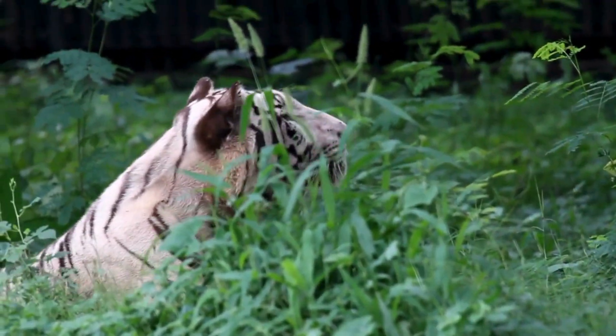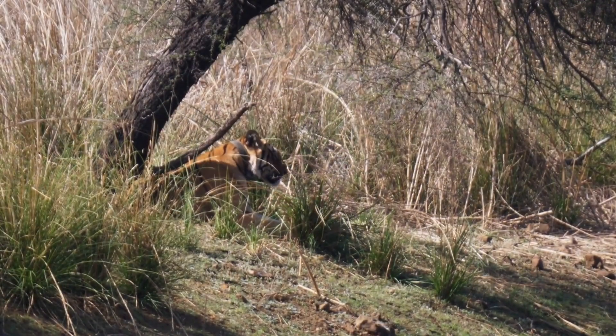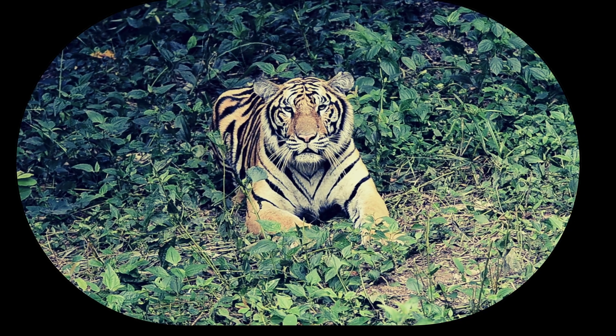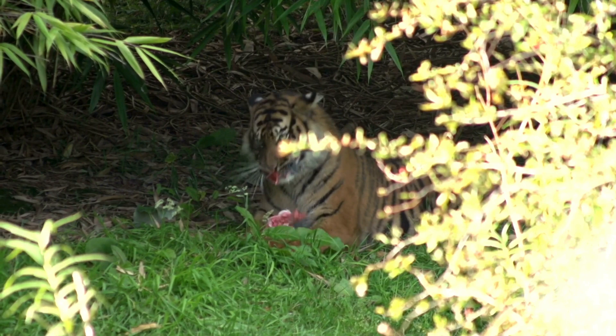This camouflage is crucial for their hunting strategy. Tigers are ambush predators, meaning they rely on sneaking up close before launching a rapid attack. Without those stripes, getting dinner would be a lot harder.